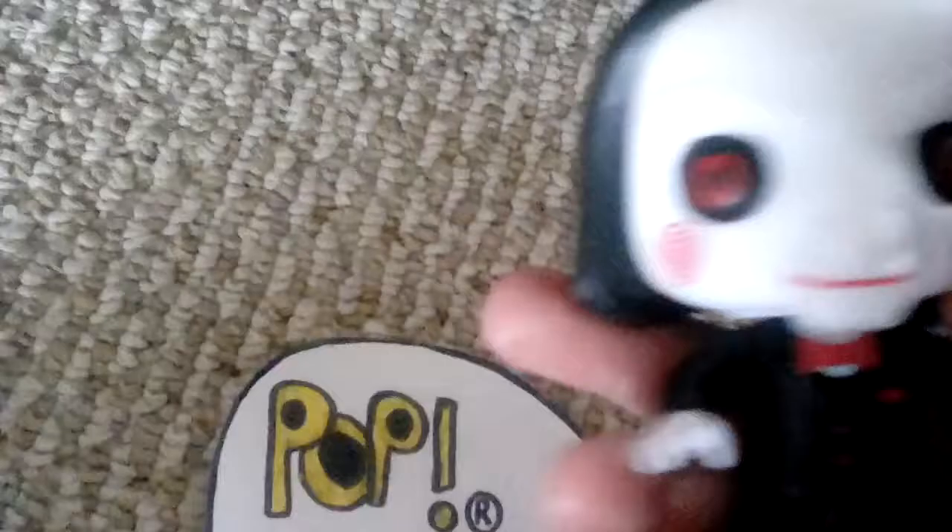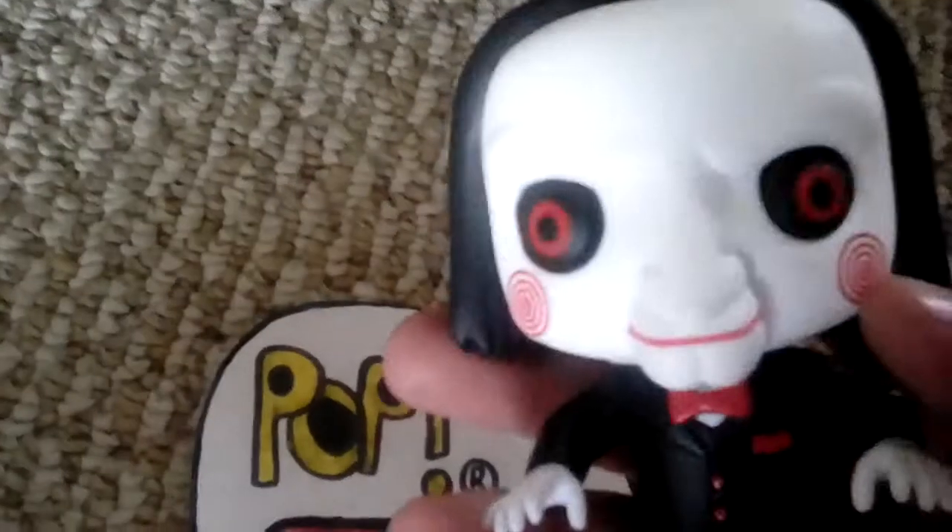Number one, last but not least, is Billy. Really good — one of my favorites. He's a little scratched up in the corner but still a great pop. I actually love Saw, and he's really good.